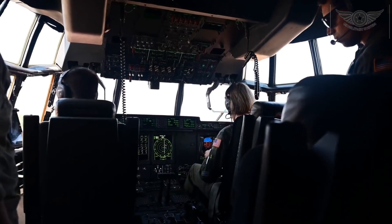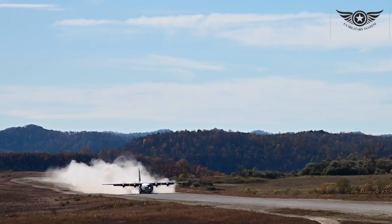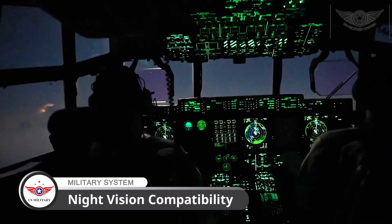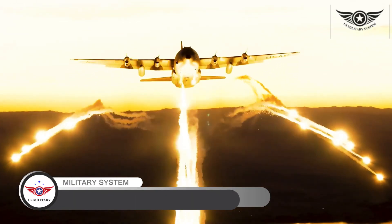The C-130 is equipped with state-of-the-art avionics and technology that make it a force to be reckoned with. From night vision compatibility to advanced communication systems, this aircraft is always mission ready.